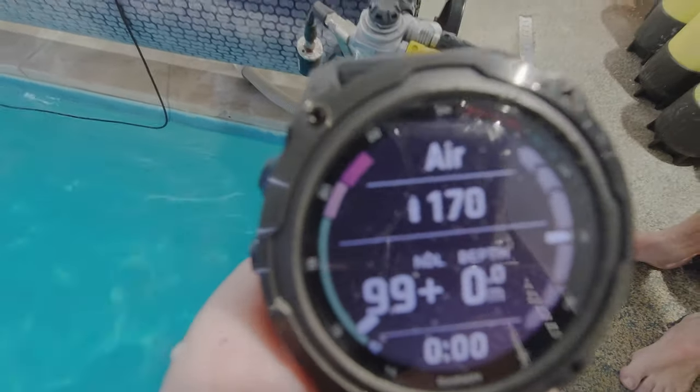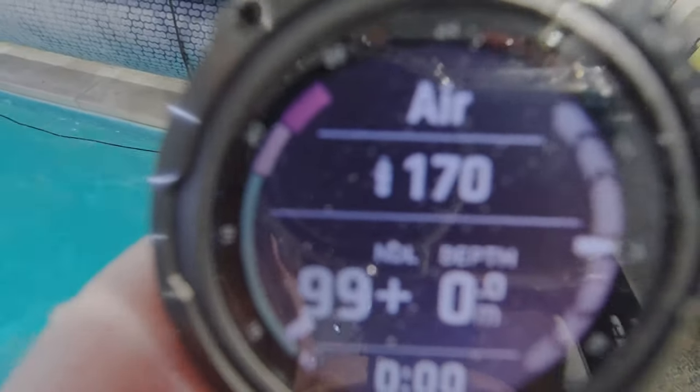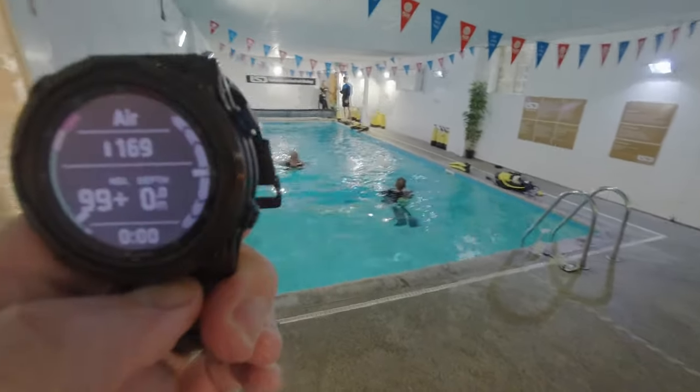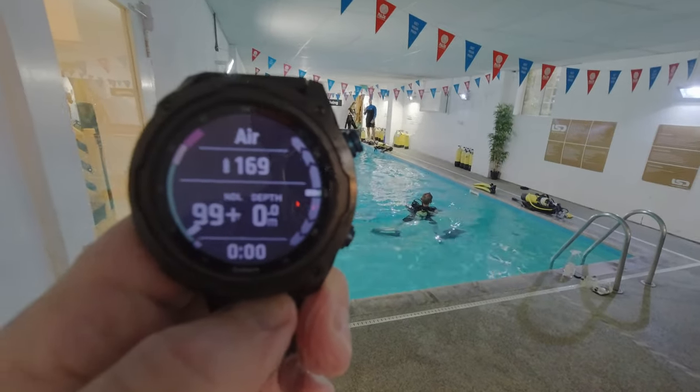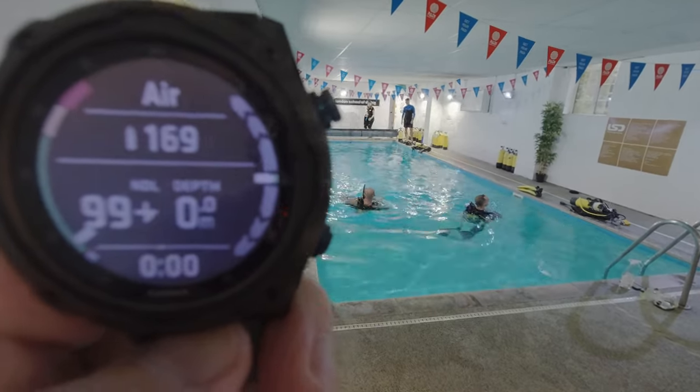What I'm demonstrating here is the range of the Ant Plus connection above water. The T1 Pod is attached to a pressurized tank, and I walked over to the opposite corner of the pool room. Despite being over 15 meters away, the Mark 2i is still connected to the transmitter.